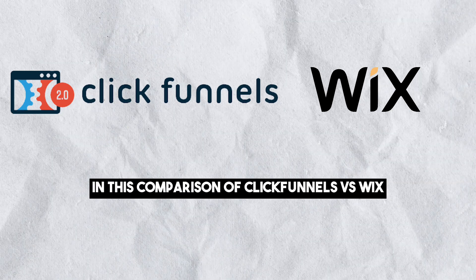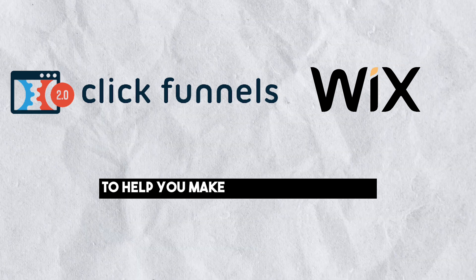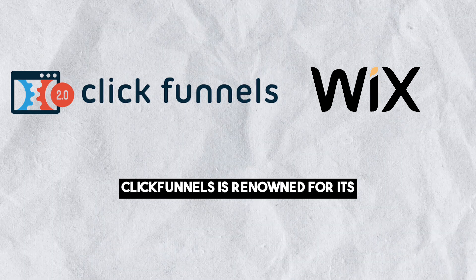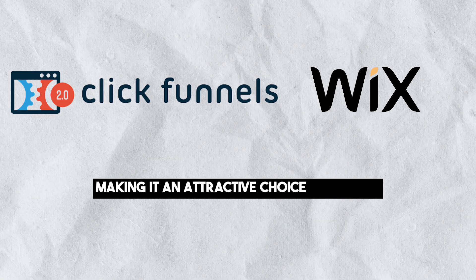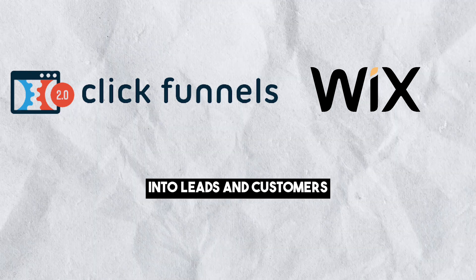In this comparison of ClickFunnels versus Wix, we will be going over various categories to help you make an informed decision for your online business needs. ClickFunnels is renowned for its emphasis on sales funnels, making it an attractive choice for those looking to convert visitors into leads and customers effectively.